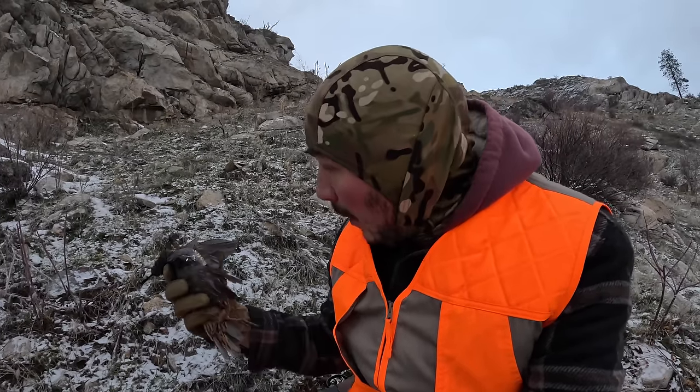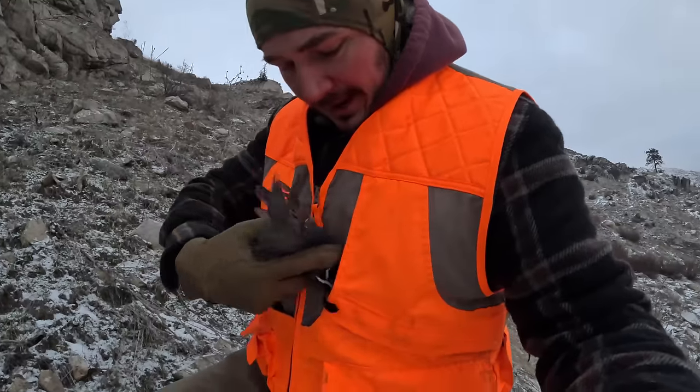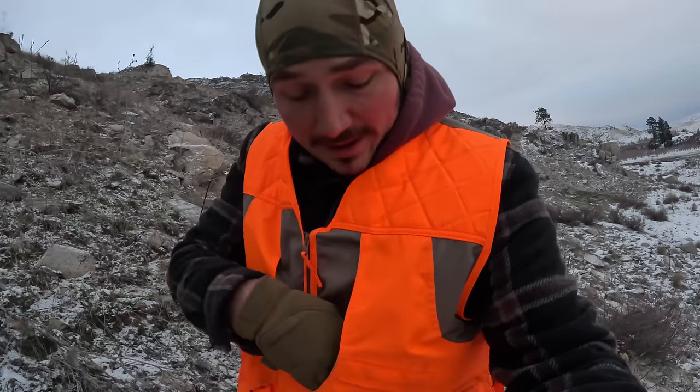They are up in the challenging terrain though, guys. These are wild mountain quail. One quail in the pocket, baby — let's go. Maybe one more.